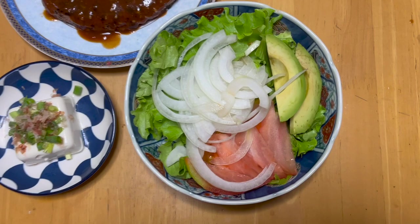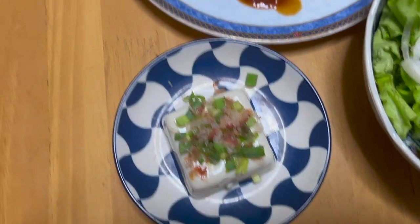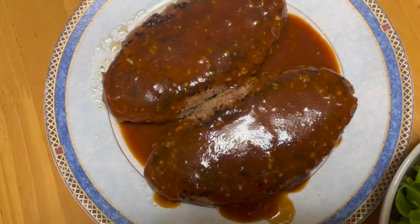Let me give you the tour. So this is the salad, this is the little tofu, and this is the patty.